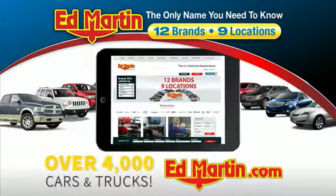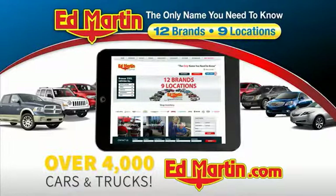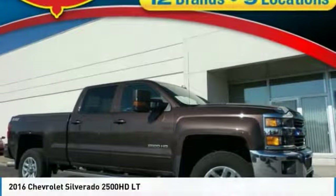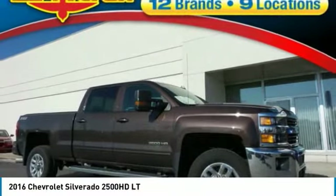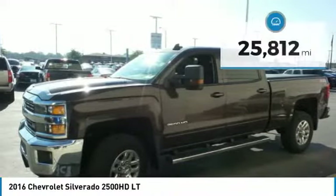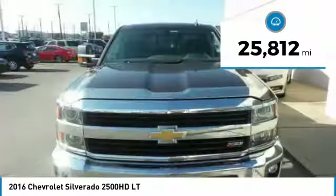You can also shop over 4,000 more cars and trucks online at edmartin.com. We are pleased to show you the 2016 Silverado 2500 HD. This pickup truck pulls unlike any other. This vehicle has less than 30,000 miles.